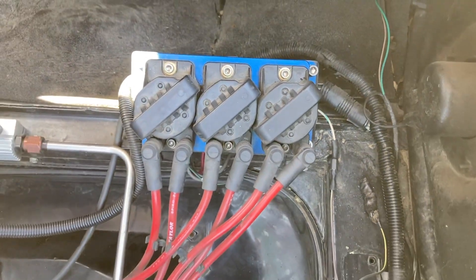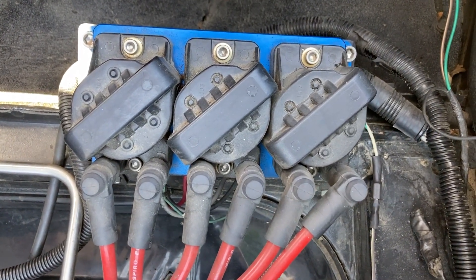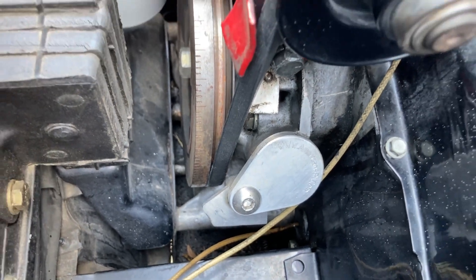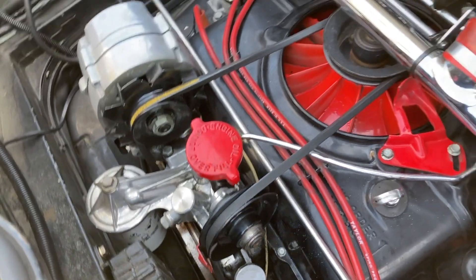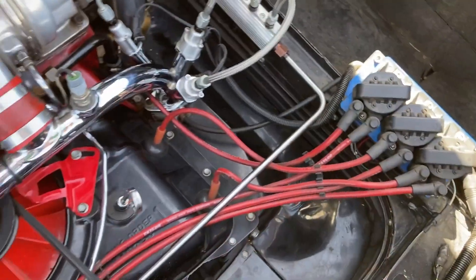Coil packs give you a hotter spark and a higher output spark than you can get with a distributor and a coil. Also, since there's no distributor cap, you don't have the potential of carbon tracing in the cap or cross-firing between the small terminals on the cap, which is especially important under high boost levels.